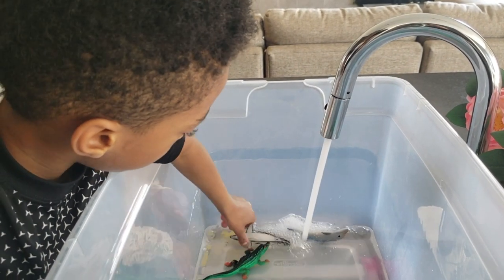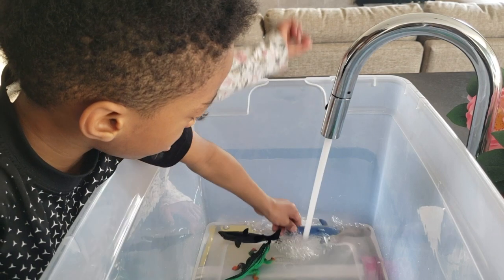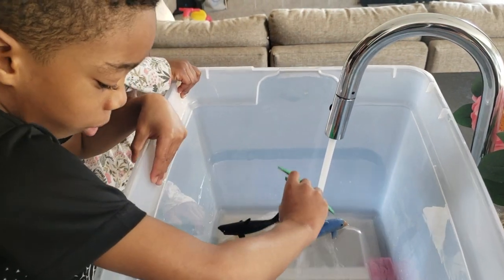Oh gosh, what did you do? What did you do? Yeah, that's what I see. Oh. We'll be right back.